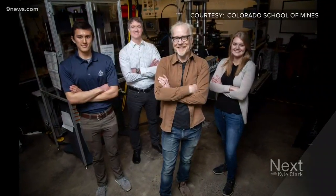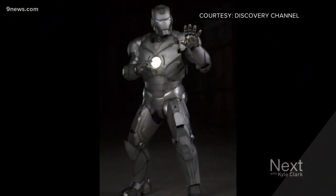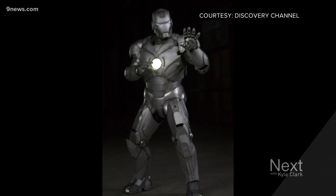Materials science is studying how to improve the materials around us, such as glasses, metals, ceramics, and polymers. Back in December, her school was asked by Discovery Channel show Savage Builds creator Adam Savage to help 3D print a real-life Iron Man suit made out of titanium.